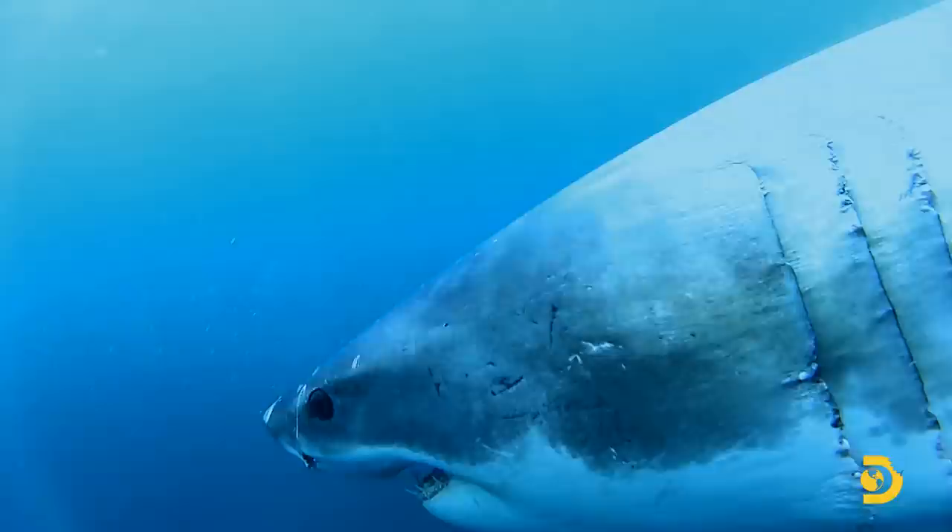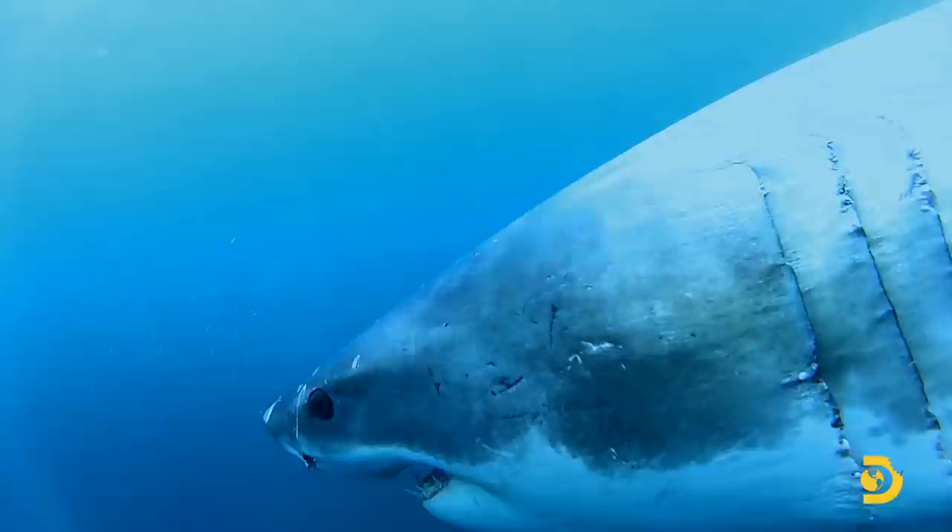Out of nowhere, another shark has snuck up from behind, destabilizing the cage along the ocean floor. Straight off the point, you can still see some really big waves crashing.